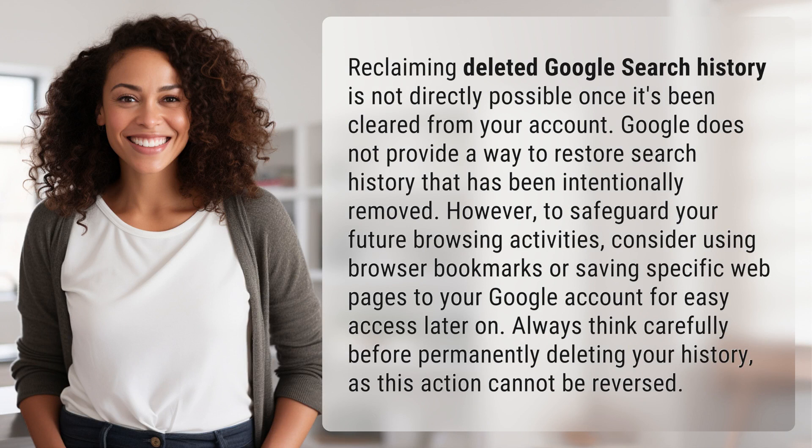However, to safeguard your future browsing activities, consider using browser bookmarks or saving specific web pages to your Google account for easy access later on. Always think carefully before permanently deleting your history, as this action cannot be reversed.